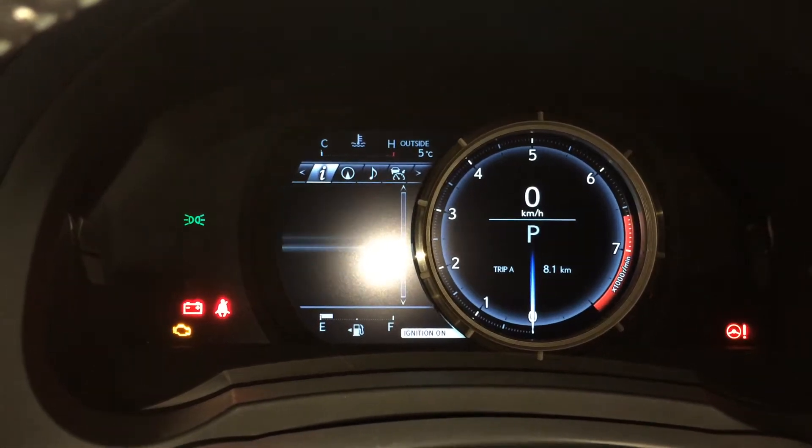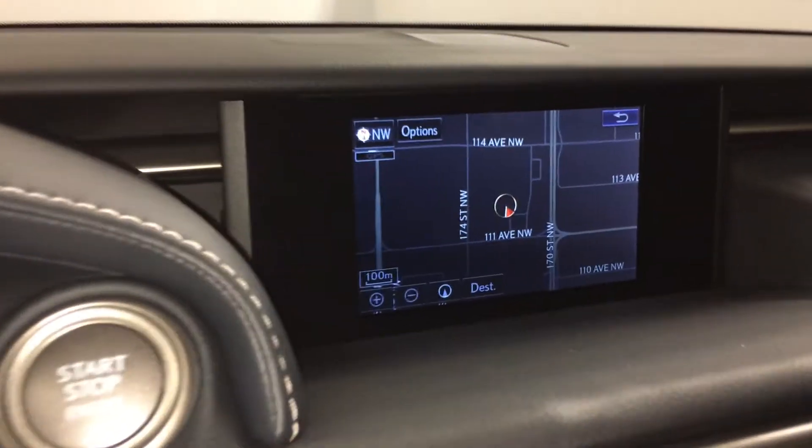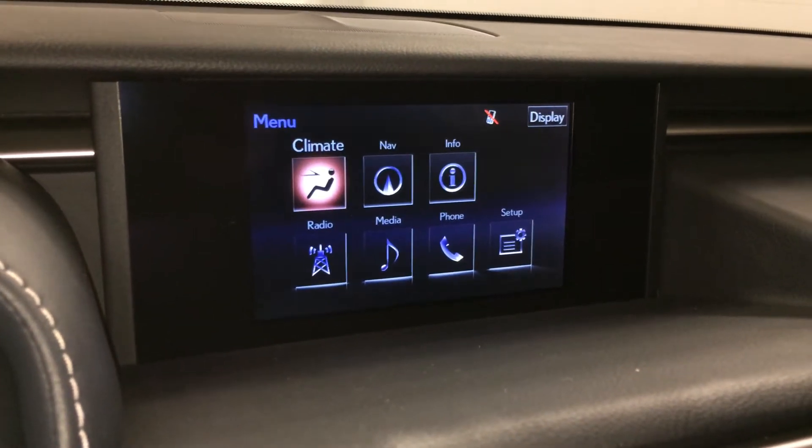Cruising range indicator, eco-indicator, and direct tire pressure monitoring system. Voice activated navigation system. Backup camera with grid lines.